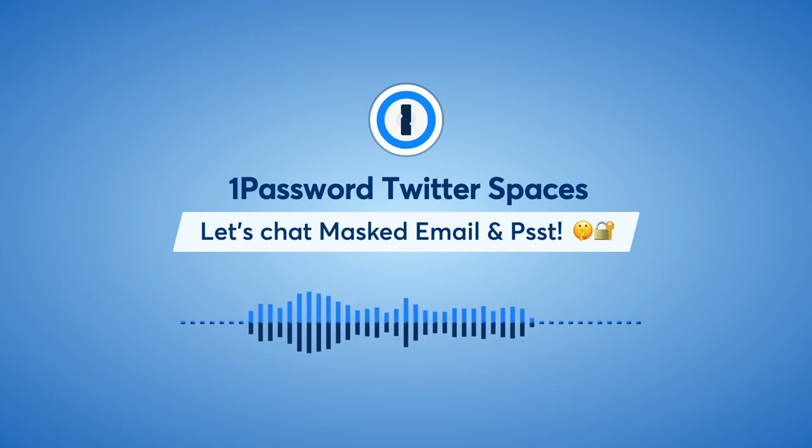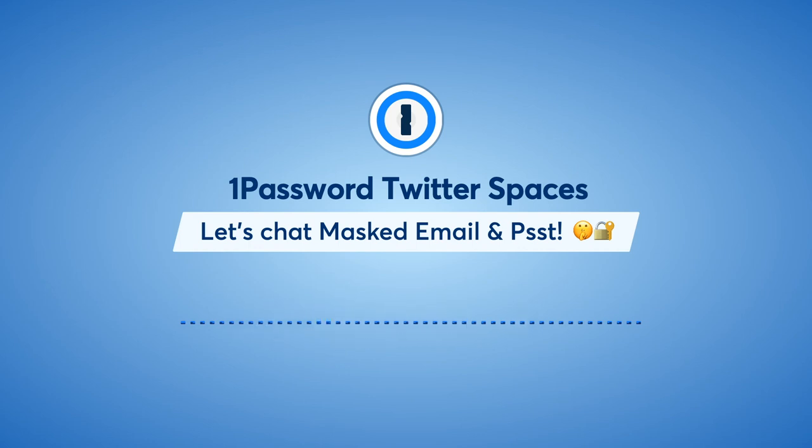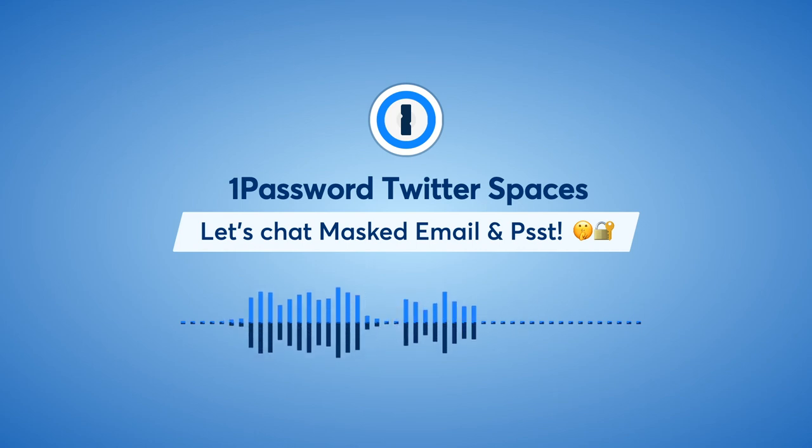I'm really excited that in the next couple of months, when someone needs to share a development API key or something, hopefully they'll send me one of these share links. One question that comes up: how does it all work with different regions? 1Password has US, EU, and CA regions, and some EU users were curious about where the data is stored. Can you go into any details on that?